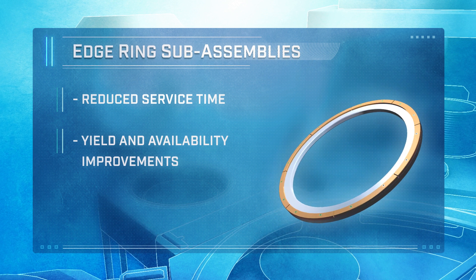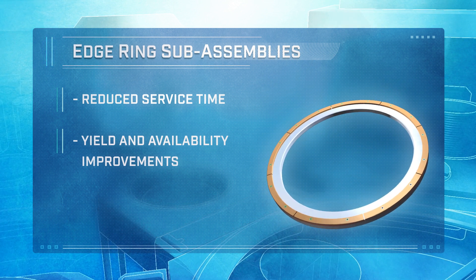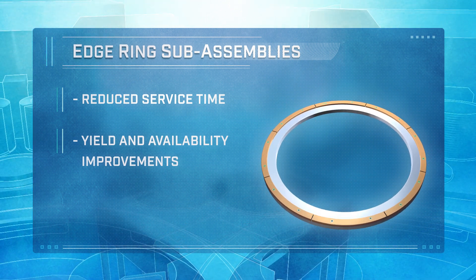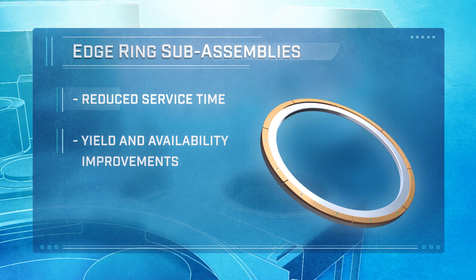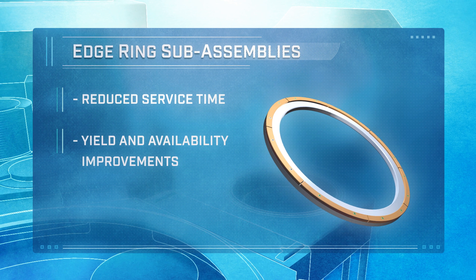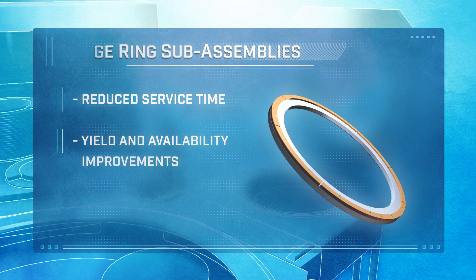Edge ring sub-assemblies require proper material selection and address thermal, chemical, and physical issues. Custom solutions with our customers' proprietary designs help to reduce service time and complexity, which provides yield and availability improvements.